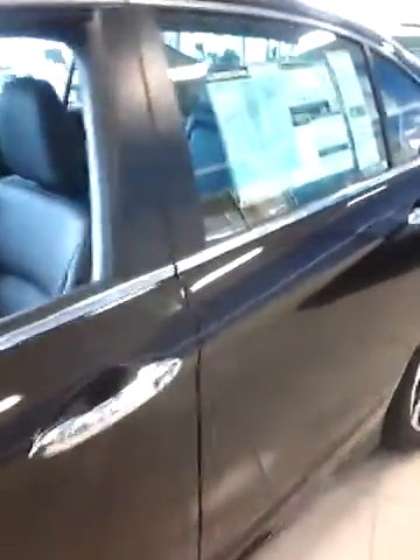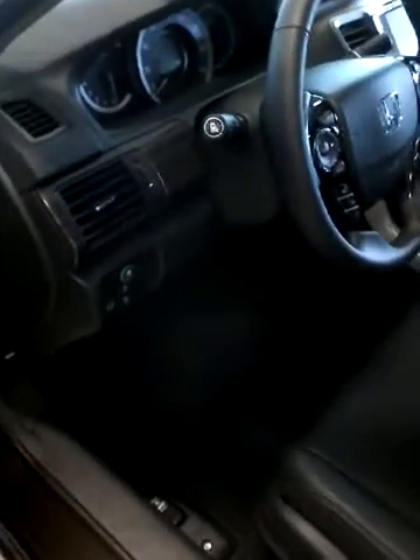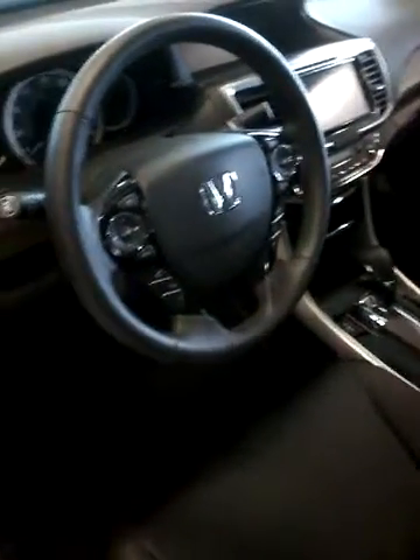The one that I'm showing you is an EXL trim level. It has the leather interior, power windows and power doors. There's an econ button so you can use that to conserve gas. You have steering wheel mounted controls, and it has a push button start.